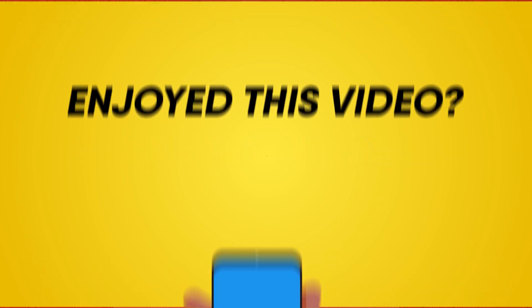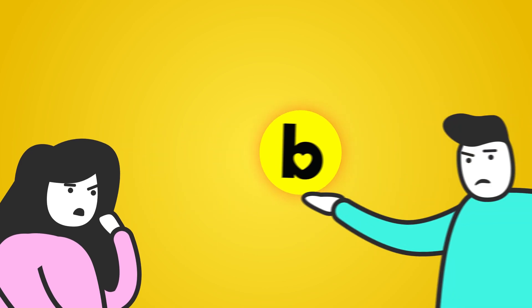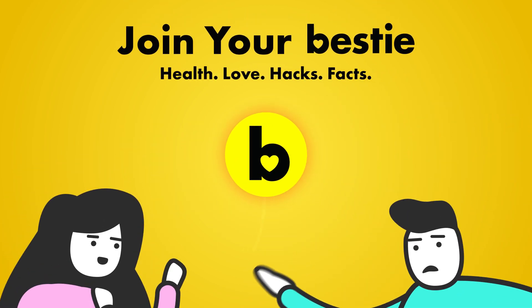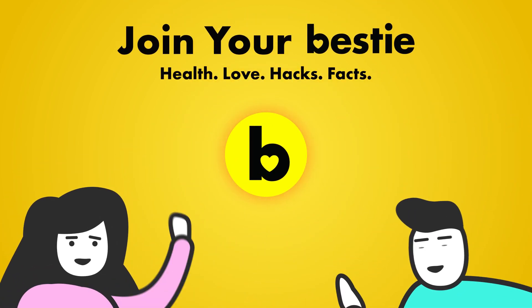Enjoyed this video? Hit like, share and subscribe to Bestie. What kind of Bestie are we if we don't tell you about our other awesome videos? Go ahead, choose the left or right video and enjoy!